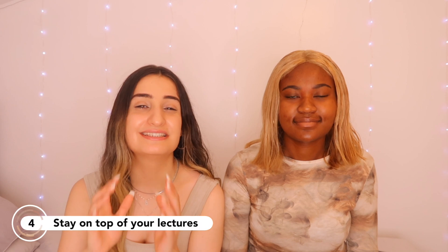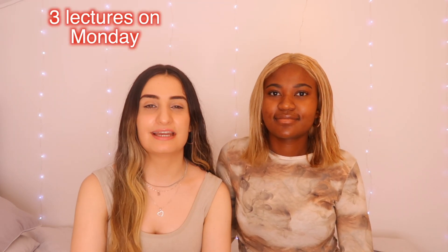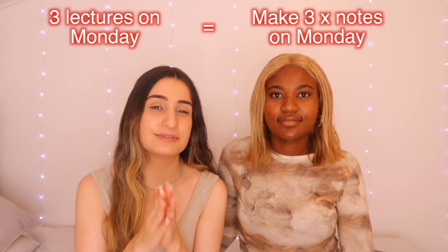Tip number four is to try and stay on top of your lectures and not be last minute. If you're not on top of your lectures and you're always rushing, you feel like everything's piling up and you don't have control over your studies. What I would do is if I had three lectures on Monday, I'd try to make my notes for those lectures on the same day. It's not always easy, but if you have that expectation for yourself, at least you can work towards it.